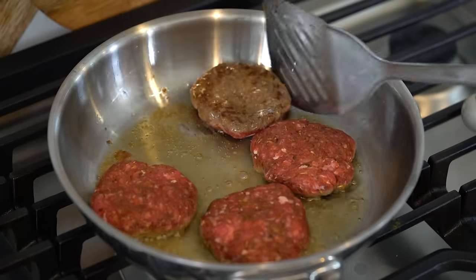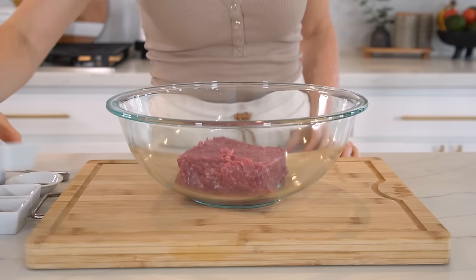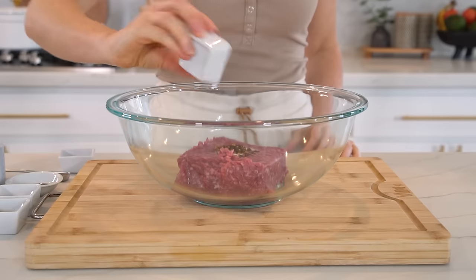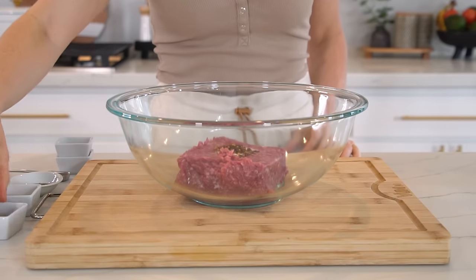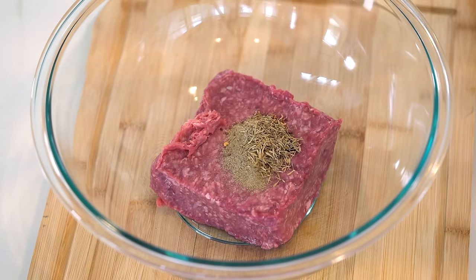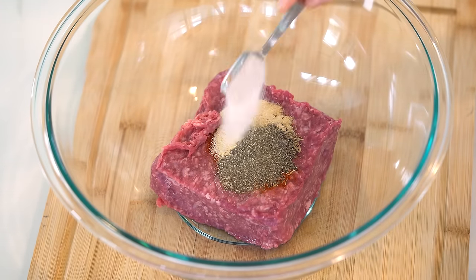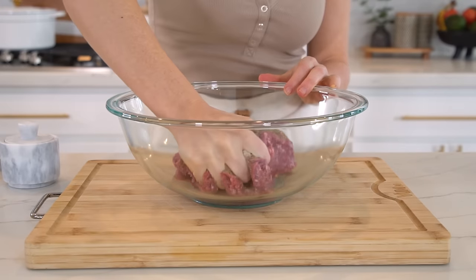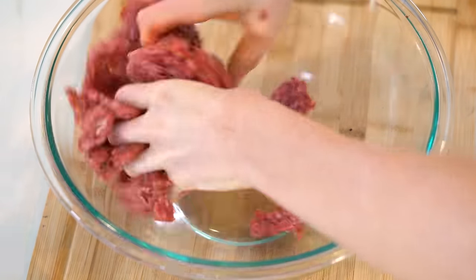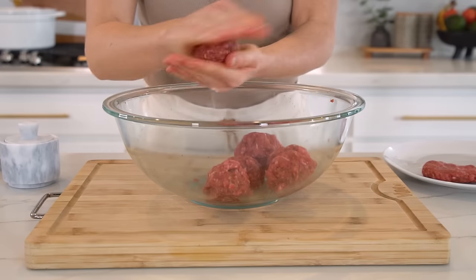To make the grass-fed beef sausage patties, you need one pound of grass-fed ground beef. Add one teaspoon each of sea salt, paprika, and garlic powder, half a teaspoon each of dried sage, dried thyme, onion powder, black pepper, and red pepper flakes. For less heat, use just one-quarter teaspoon of red pepper flakes. Mix until seasonings are fully incorporated.